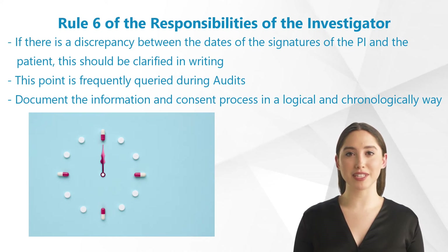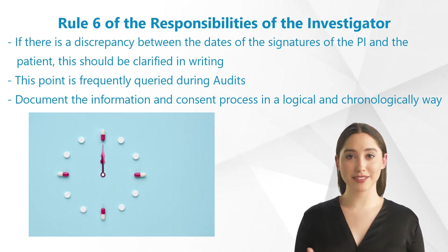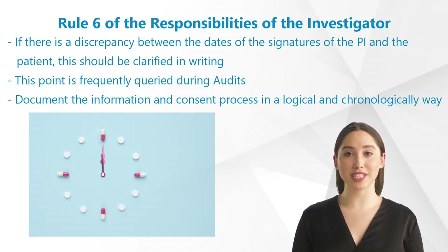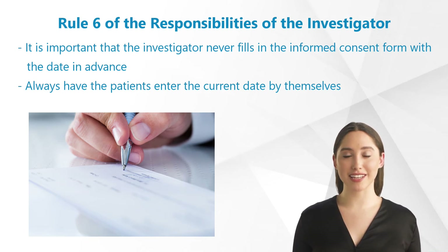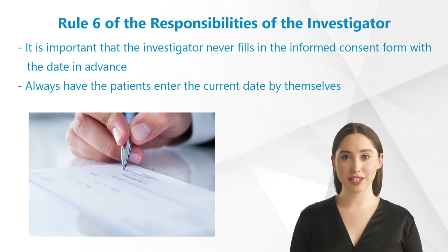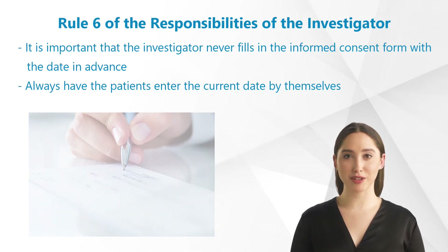If there is a discrepancy between the dates of the signatures of the principal investigator and the patient, this should be clarified in writing. Precisely this latter point is frequently queried during audits. The investigator must document the information and consent process in a logical and chronologically comprehensible way. It is particularly important that the investigator never fills in the informed consent form with the date in advance. Always have the patients or their legal representatives enter the current date by themselves, otherwise nobody can see if the patient really consented prior to study start or after.